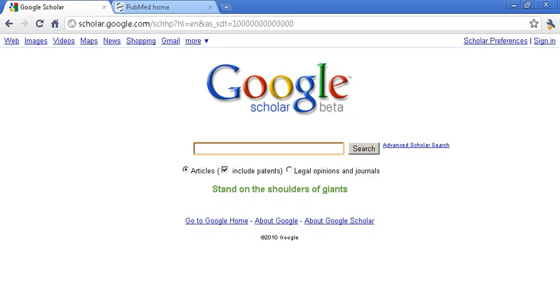Hi everyone, Ron here. What I want to do is discuss a few things on the research behind Ganoderma. We're going to get started today on Google Scholar, and we're going to be looking for articles on Ganoderma and cancer.